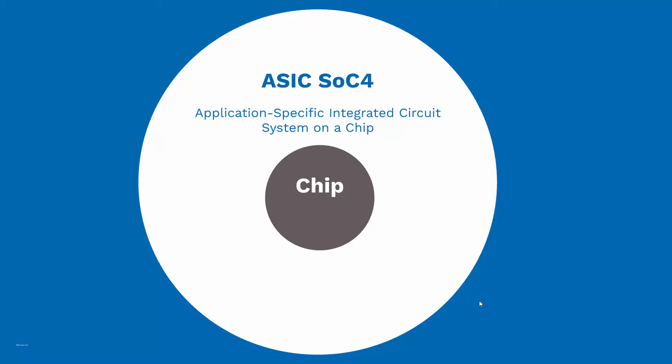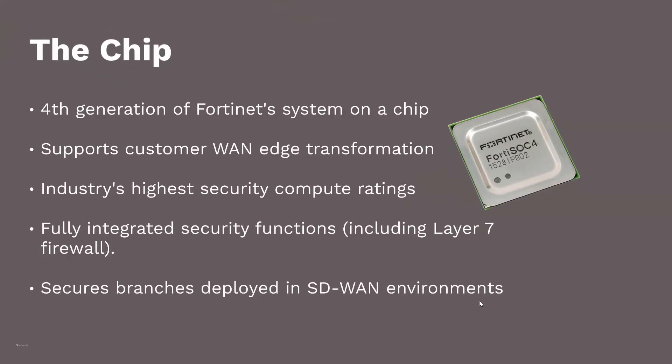The FortiGate 100F comes with Fortinet's newest chip, the ASIC SOC4, or application-specific integrated circuit fourth generation system on a chip. According to Fortinet, this is the world's first SD-WAN ASIC.